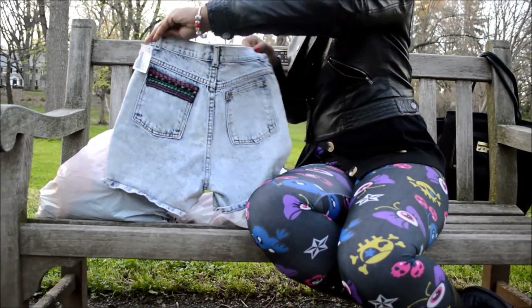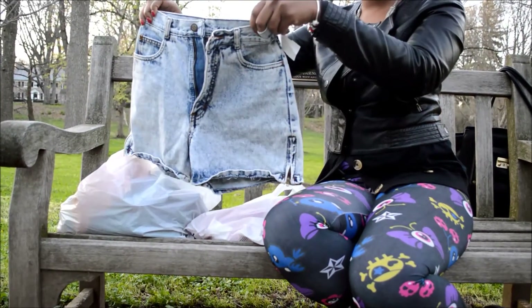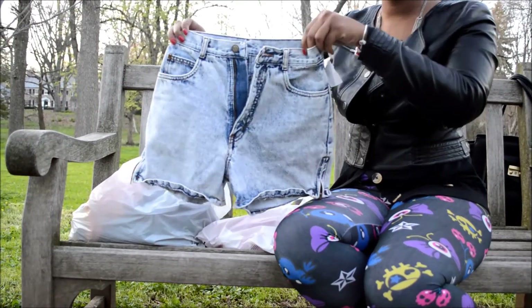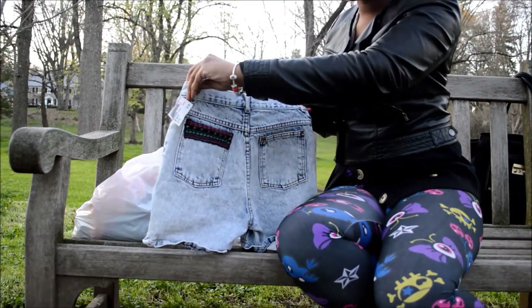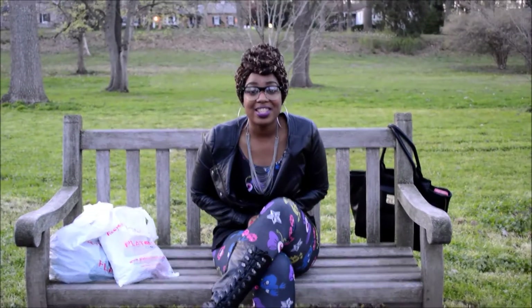These little vintage shorts were $5 — these were not 75% off, but still $5, you can't beat that. They have a nice little pattern on the back pocket. Love these — $5.